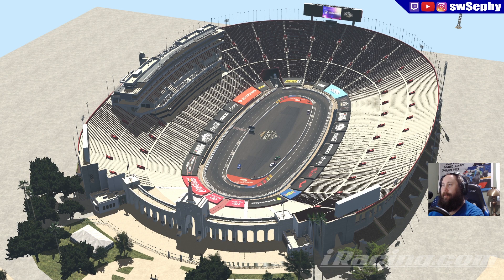The Los Angeles Memorial Coliseum is now in iRacing. I figured we would take a quick look. This won't be too long because it's not very big, but I wanted to show it off because it is something brand new for NASCAR — something a little different for iRacing. A very short track.